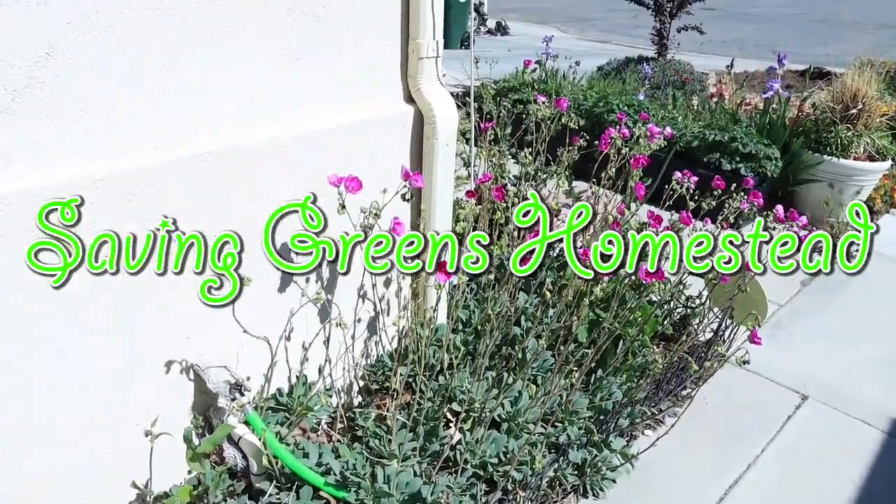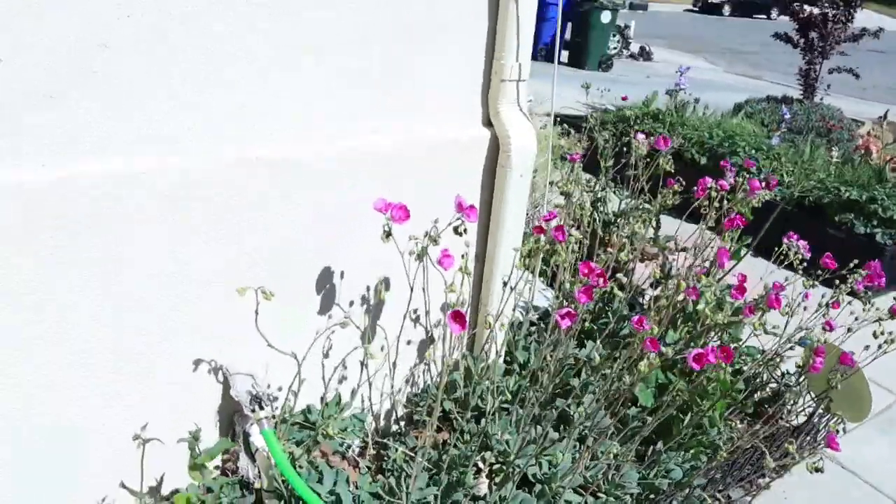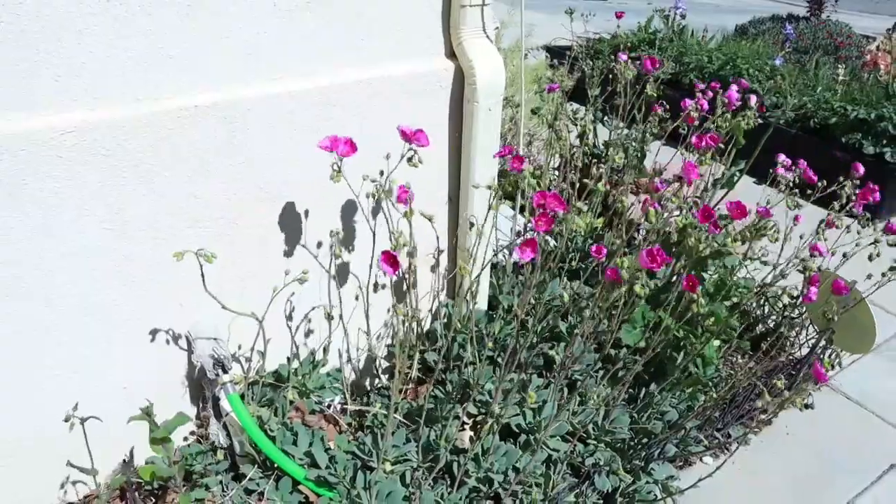Hey everybody! Welcome to Saving Green's Homestead. My name is Keisha, and if this is your first time watching one of my videos, I welcome you.